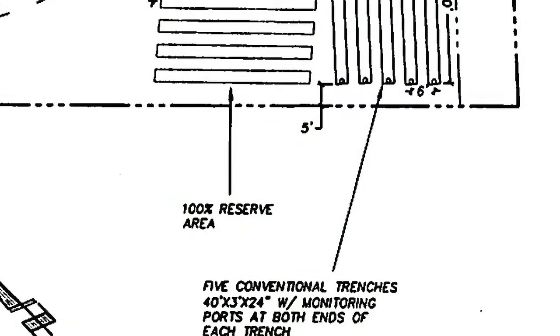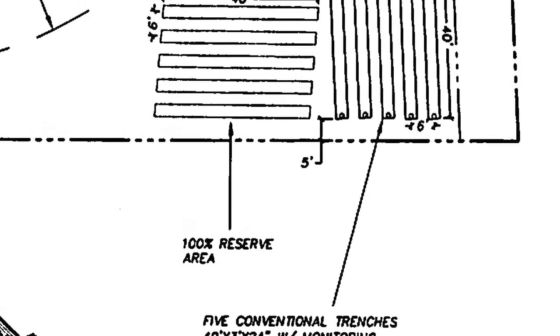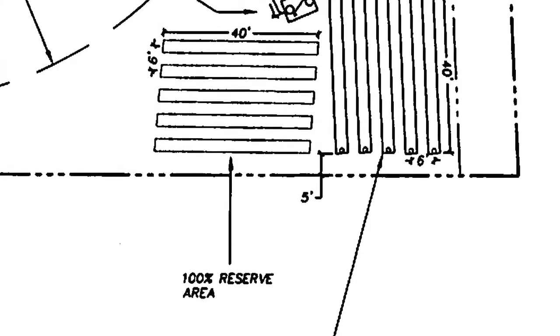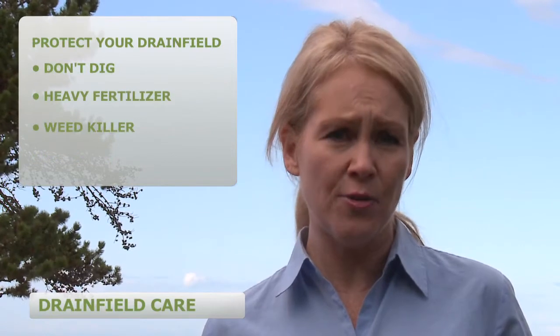Let's talk about how to protect your drain field. It's critical to protect your drain field and reserve area. The reserve area is a part of the property set aside in the event that the current drain field fails. Protect your drain field from motor vehicle traffic, parked vehicles, heavy loads and livestock. Don't dig, use heavy fertilizer or weed killer on your drain field.